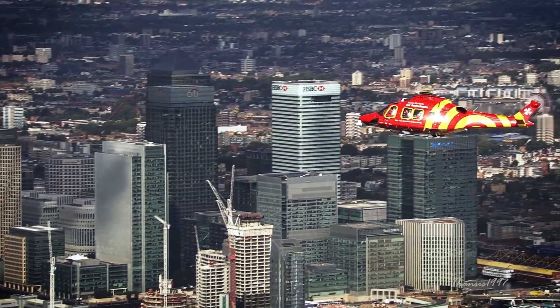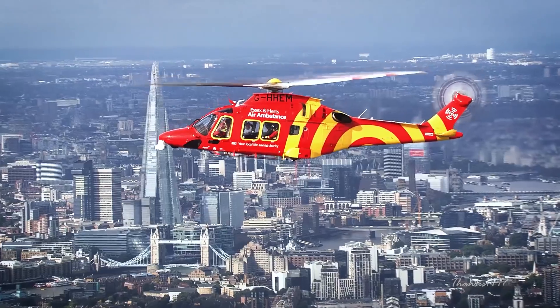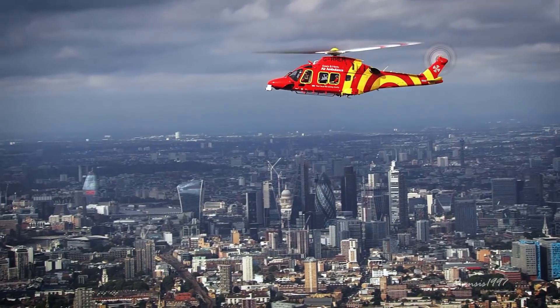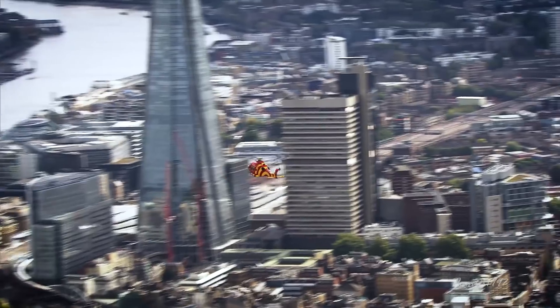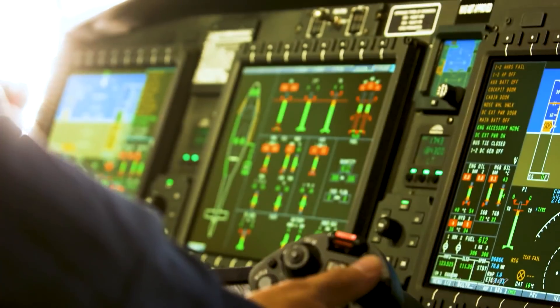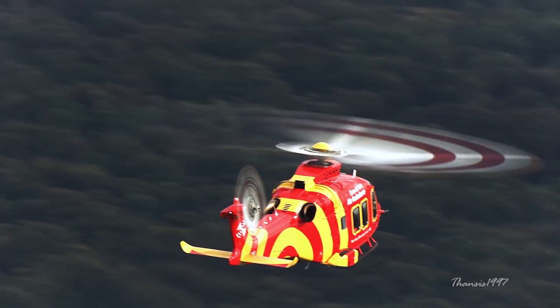This luxury chopper is powered by a pair of Pratt & Whitney Canada PW-210A turboshaft engines, which function to boost efficiency, improve performance, and reduce noise. It is also equipped with several avionic systems including a Rockwell Collins glass cockpit, digital maps, dual radar altimeters, health and usage monitoring systems, and night vision goggles compatibility.